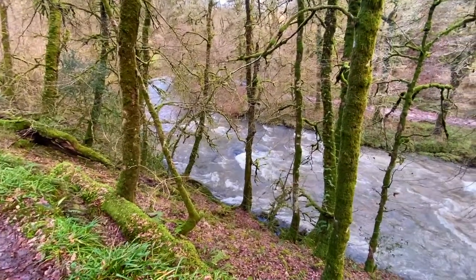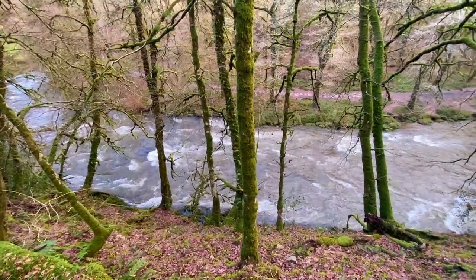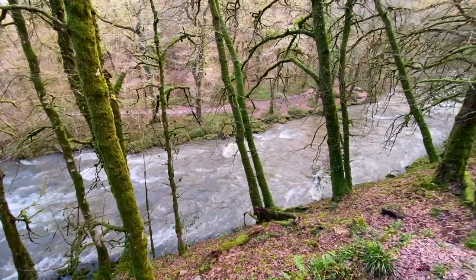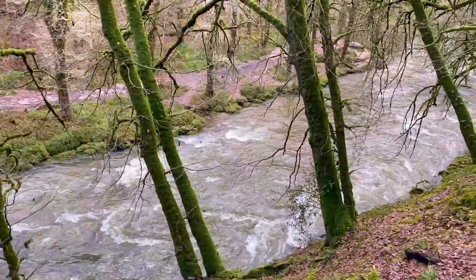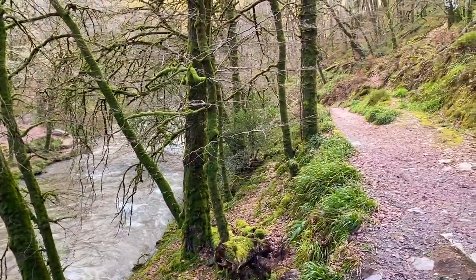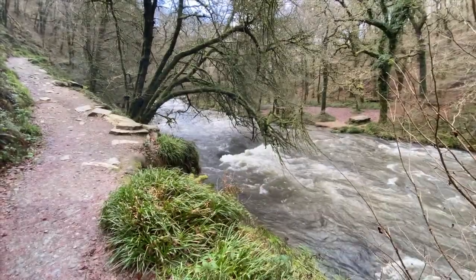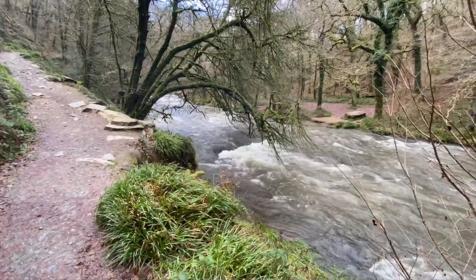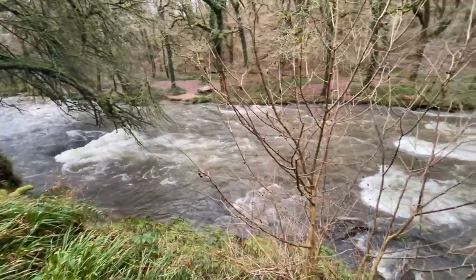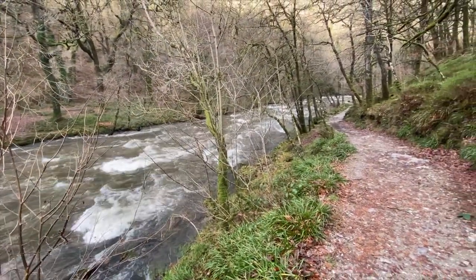I'm walking along on the higher side of the river now. I started on the lower side because I wanted to get some long exposure photos of the river - that's how I ended up going the wrong way against the one-way system. Now heading back to the Tar Steps, I'm lower down closer to the river looking for opportunities for long exposure photos, as well as just enjoying the scenery.